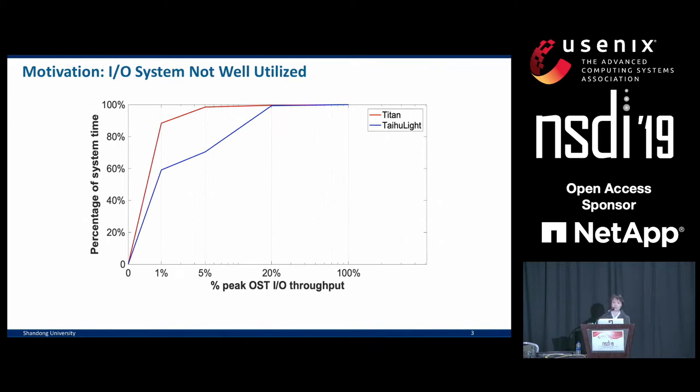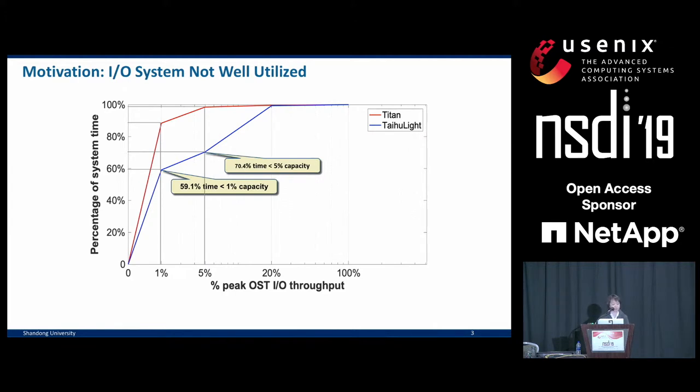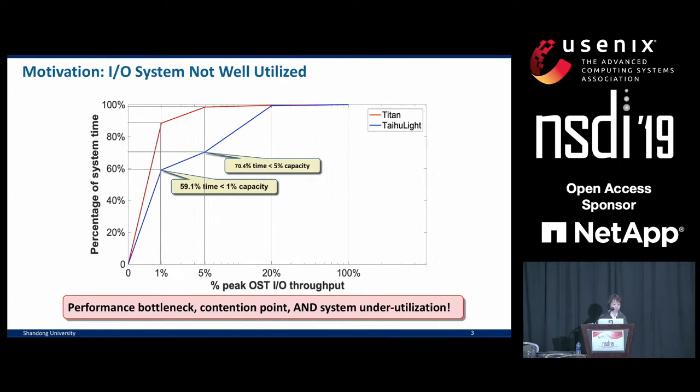Meanwhile, most of the time the I/O subsystem is actually not that busy. This figure shows the Lustre back-end utilization level of two leading computers — Titan at Oak Ridge National Lab and the Taihu Lite at the Wuxi Supercomputing Center in China. We counted the average load level of these Lustre OSTs, object storage targets, measuring the percentage of time that they reach a certain bandwidth level relative to their maximum throughput. On both systems, at least 60% of the time we see under 1% utilization of their peak bandwidth, and at least 70% of the time it's under 5% utilization.